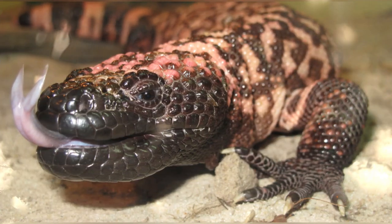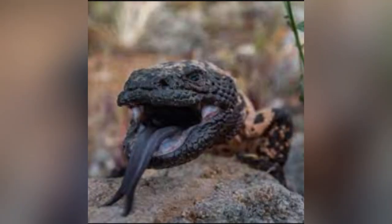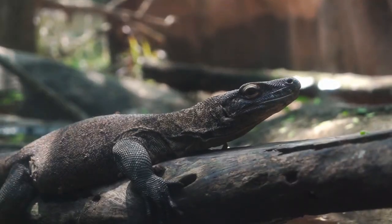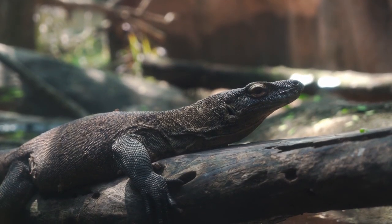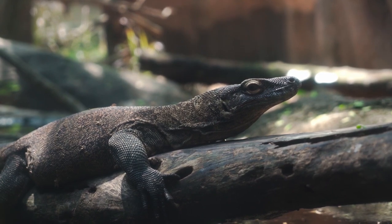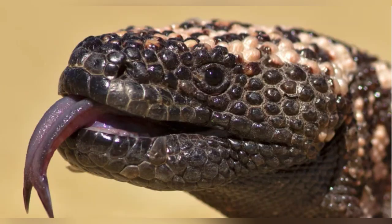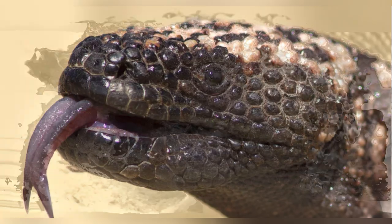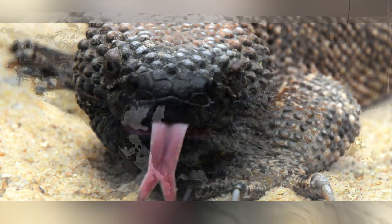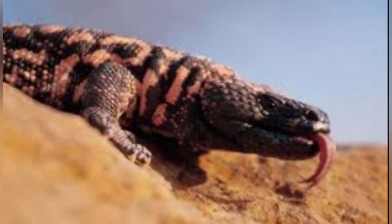Gila monsters. The Gila monster lives up to the monster part of its name with its forked tongue. It's thought that the Gila's forked tongue helps it smell in three dimensions. When the venomous lizard gets hungry, it flicks its sensitive tongue in and out, picking up chemical information about its surroundings. Then, the Gila monster's Jacobson's organ — a part of the olfactory smelling system in its nasal chamber — analyzes this information, letting the lizard know whether potential prey such as small mammals, frogs, lizards, rodents, and insects are nearby.